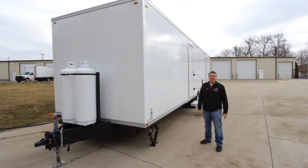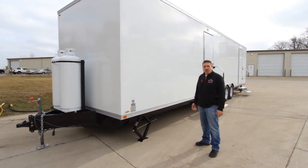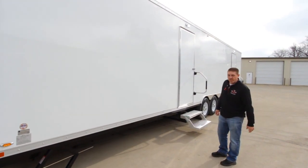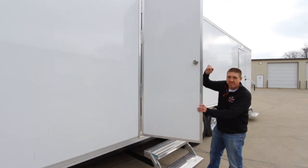Ian here with Portable Restroom Trailers, and today I'm going to give you a walkthrough on the eight-station locker shower laundry combo. It's a lot, so maybe we'll call it the LSL from here on out. Let's go inside and I'm going to give you a little tour of the features and benefits.